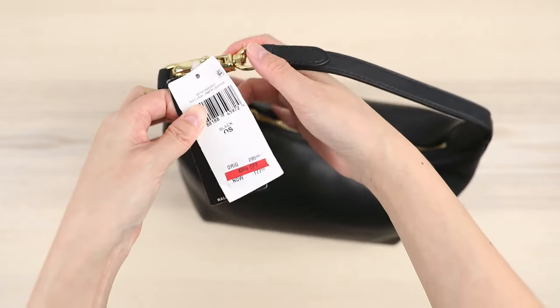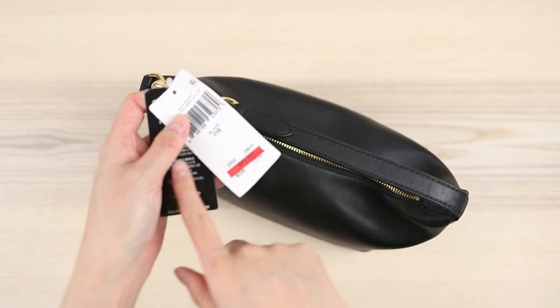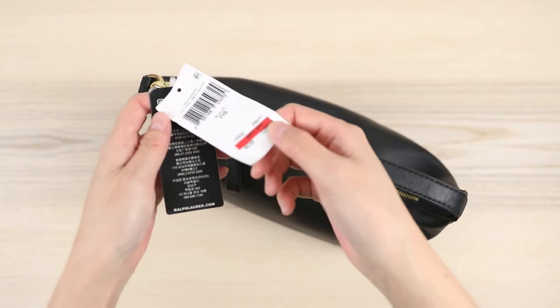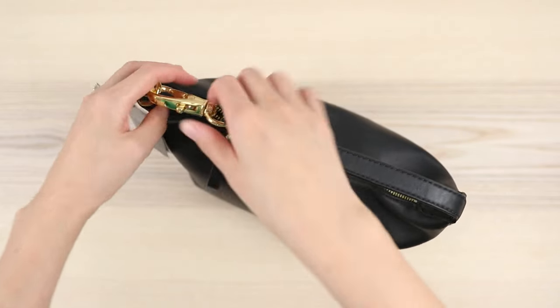It was on sale for $177, and I was like that's pretty good, and then it went on Black Friday sale for $141 and I decided to go for it. So here is the tag — let's open up the bag.